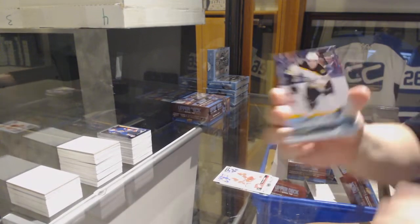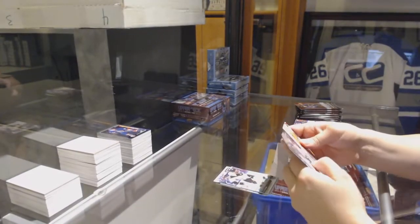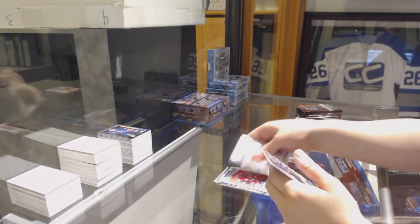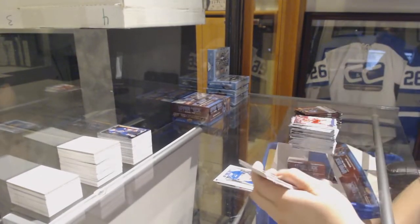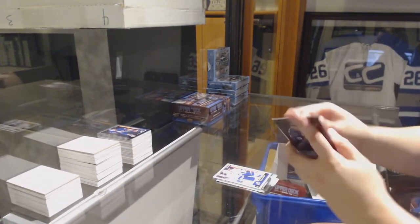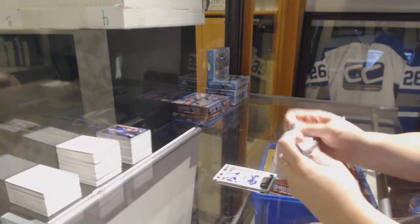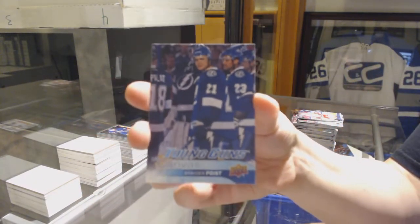Young Guns for the Boston Bruins, Rob O'Gara. Canvas of Andrew Ladd for the Islanders. Retro of Anthony D'Angelo for the Coyotes. Portraits of Auston Matthews for the Maple Leafs. Young Guns for the Minnesota Wild, Joel Eriksson Ek. Marquee Rookie for the Lightning, Brayden Point. Marquee Rookie of Nick Baptiste for the Buffalo Sabres. Young Guns Canvas — Brayden Point for the Tampa Bay Lightning. Doing pretty good on the canvases this break.